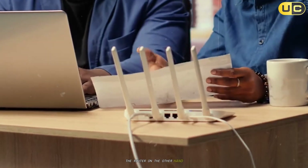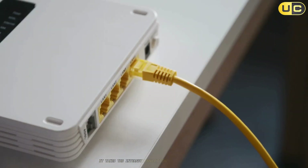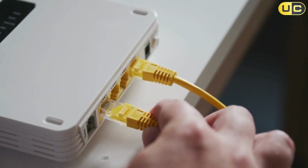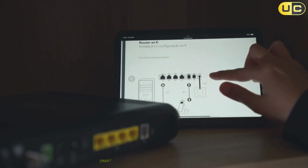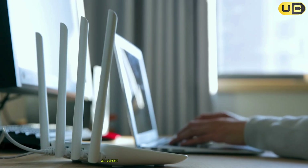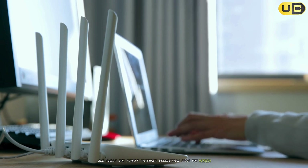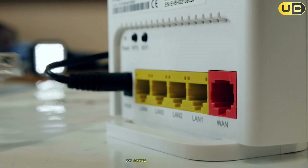The router, on the other hand, is the traffic manager inside your home. It takes the internet connection provided by the modem and distributes it to your various devices — laptops, phones, smart TVs, and more. The router creates a local network, allowing your devices to communicate with each other and share the single internet connection from the modem. In short, the modem brings the internet to your home; the router spreads it around.